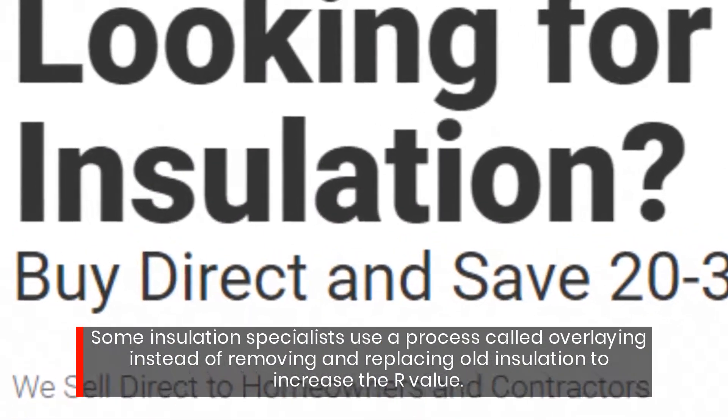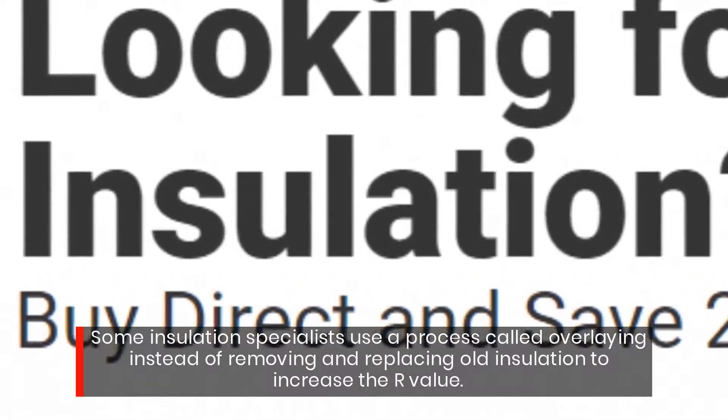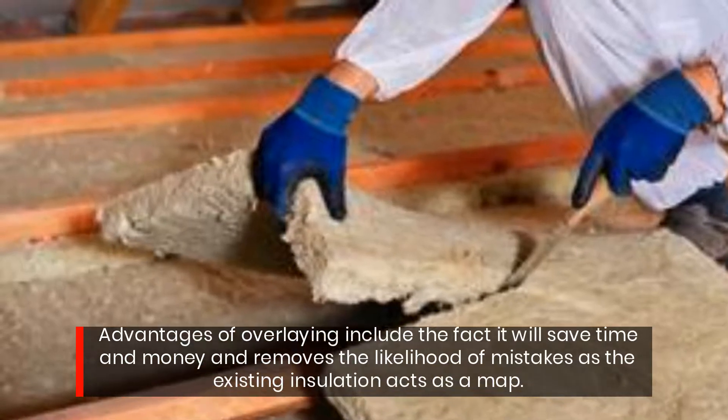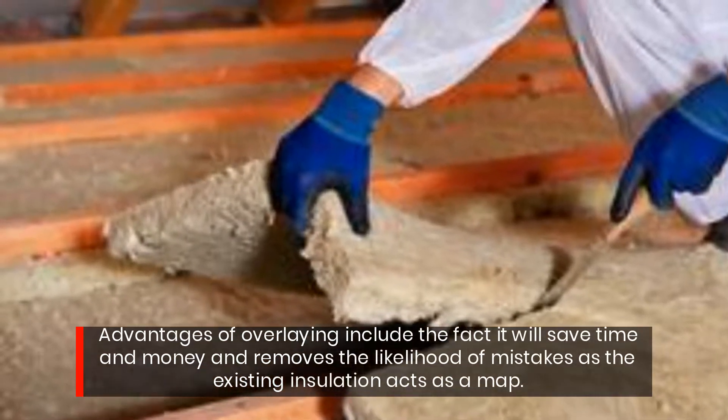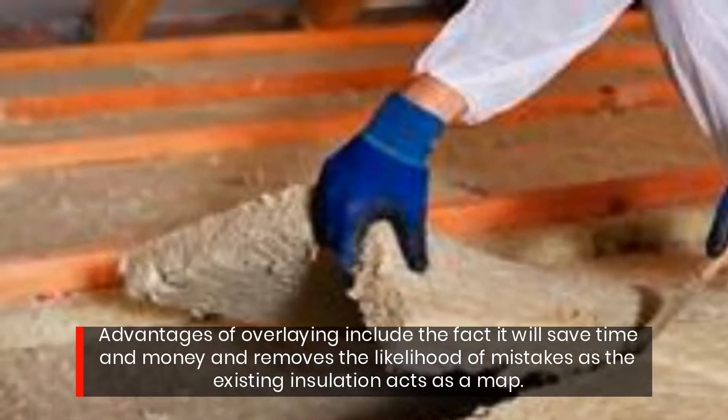Some insulation specialists use a process called overlaying, instead of removing and replacing old insulation, to increase the R-value. Advantages of overlaying include the fact it will save time and money, and it removes the likelihood of mistakes, as the existing insulation acts as a map.